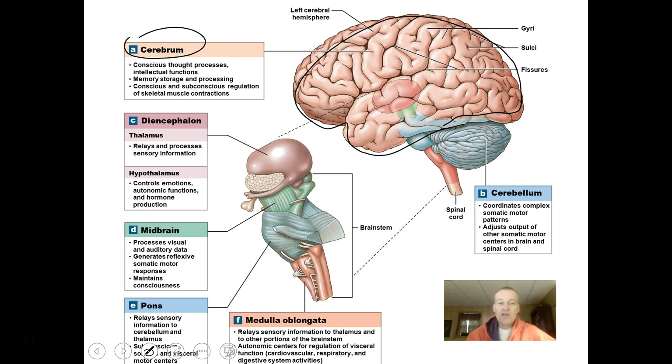The brain also has a subdivision called the diencephalon, made up of the thalamus and the hypothalamus. These are very deep inside the brain and are very important parts. They serve as relays for sensory information and control emotions, autonomic functions, homeostasis, and hormone production.